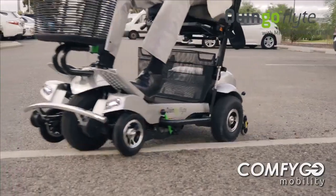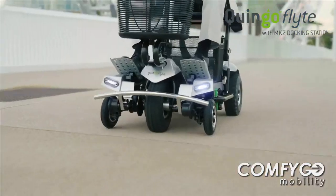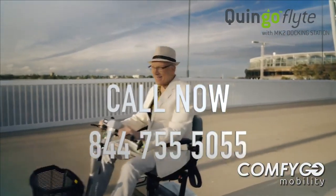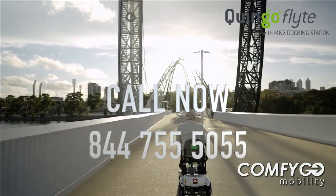Some final adjustments, and I'm ready to go. Now that's what I call innovation. The Kringo Flight won't disappoint. Now available at Motability.